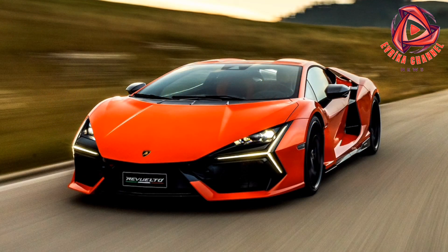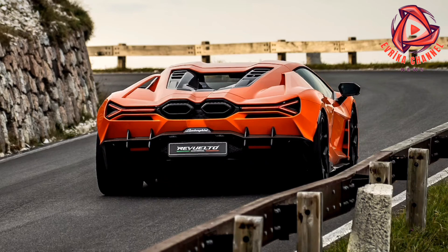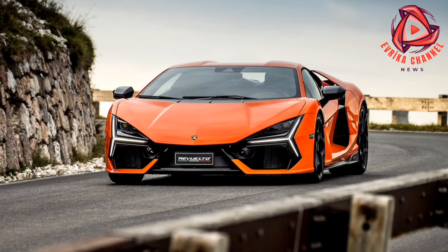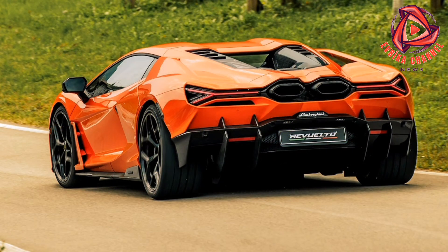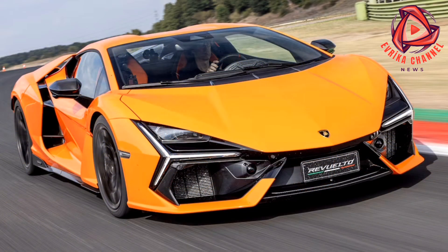Front axle torque vectoring and rear-wheel steering keep the corners tidy without the big Lambo's rear end feeling squirrely. The light weighting of the electronic power steering ensures accuracy on turn-in, and the feel is utterly uncorrupted by the ceaseless shuffling of power and torque across the front axle. All you notice is the front end goes exactly where you want it to go. Torque-vectored all-wheel drive means you can go to throttle early on corner exits, feeling the rear tires nibbling right at the edges of adhesion as the Revuelto hunkers down and slingshots down the straight.